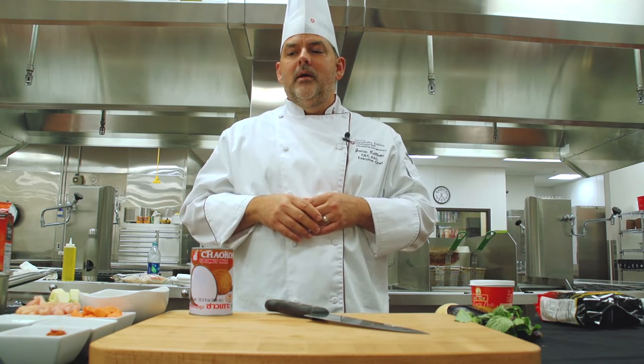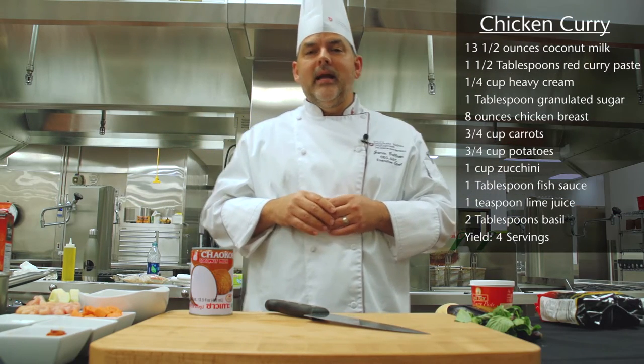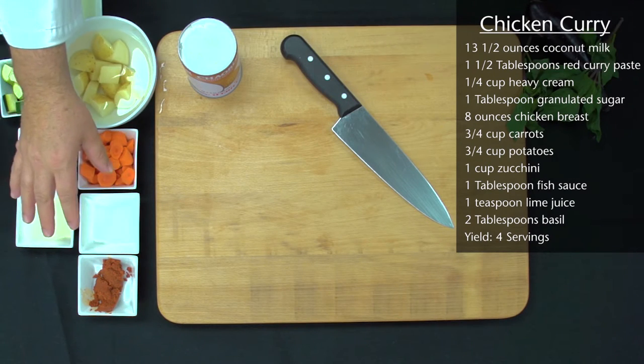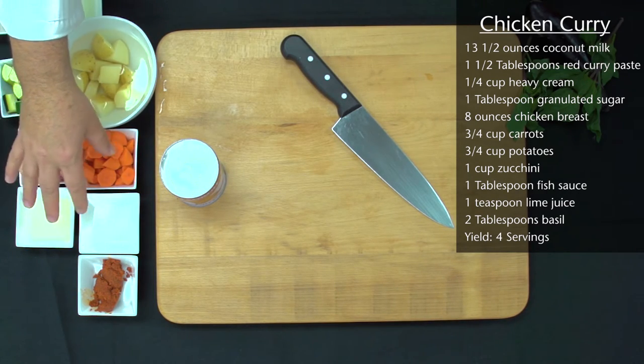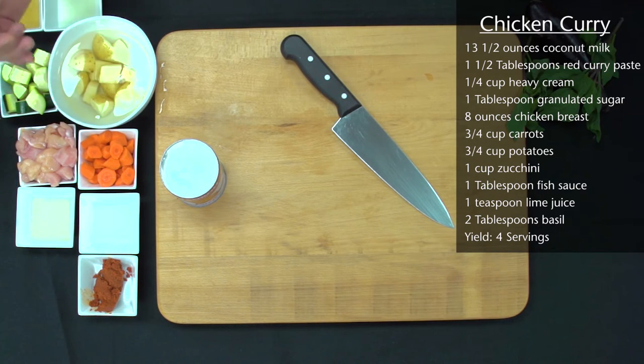Today we have our ingredients here for our chicken curry, and we've lined everything up as if it's going to go in the pan. We're going to start with a little bit of our coconut milk and our curry, and then we're going to add in our little bit of sugar, our cream, and then our chicken and our carrots.